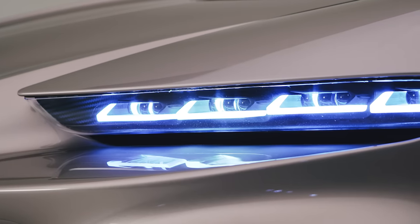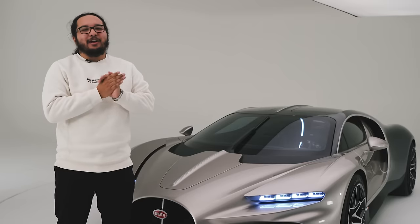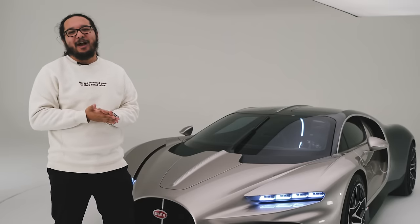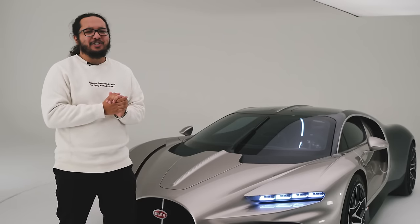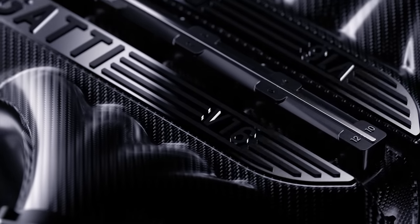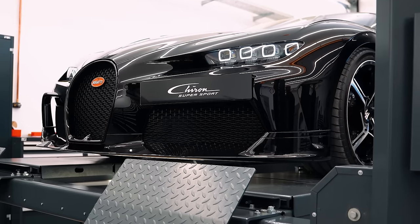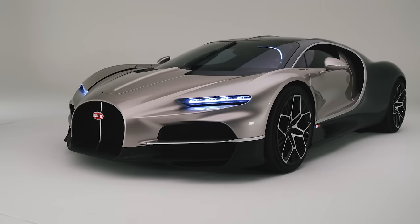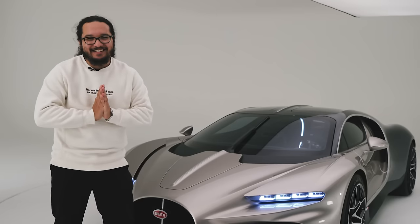There you have it — this is Bugatti's and Mate's new car. There's a lot of hyperbole us reviewers toss around about these cars. I'm serious about this one. This is unbelievable what they've achieved here: V16, 9,500 RPM, 1,800 horsepower combined. They're pushing the limits. They could have phoned it in — they could have just made another Chiron. This is a whole new thing. This is the future. And please, Bugatti, let me drive it one day. Thanks for watching.